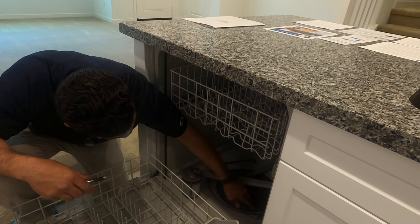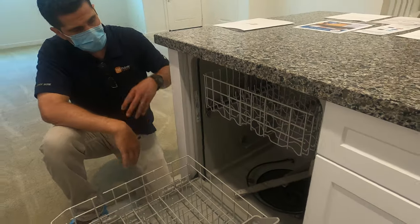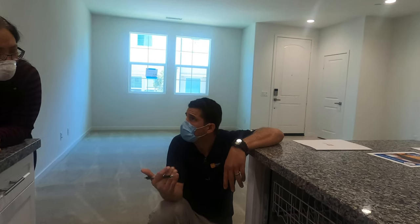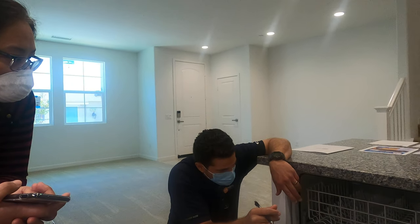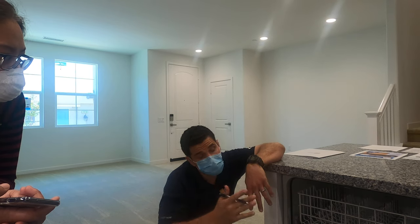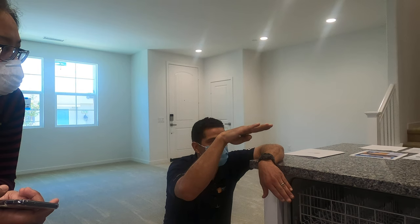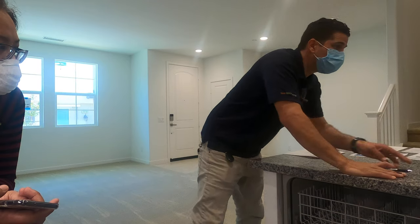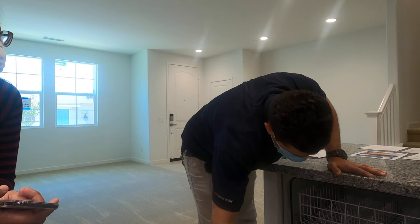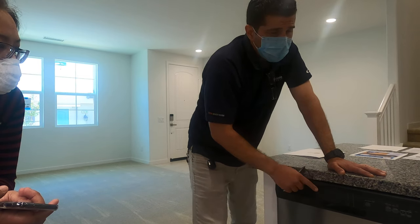A few dishwasher tips based on homeowner input from the 155 homes here. One: your dishes will get more clean if you bring hot water to the island before you start the dishwasher — just rinse a few dishes with hot water first. Two: run your garbage disposal and let it clear out before starting the dishwasher, because all dishwashers pump water into the garbage disposal. You want that drain clear so the pumped water doesn't back-fill and come out the wrong place. Three: check your filter periodically.